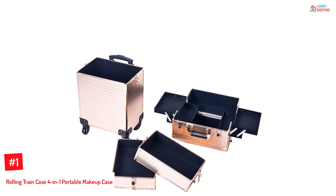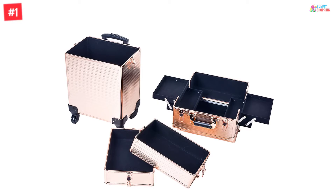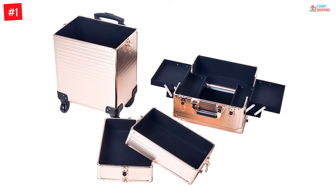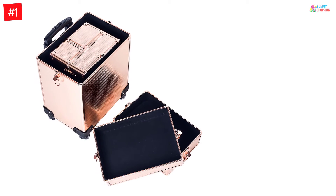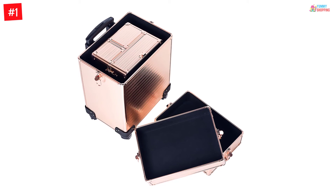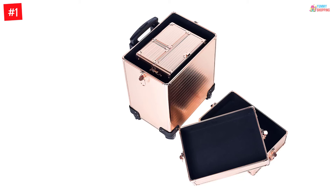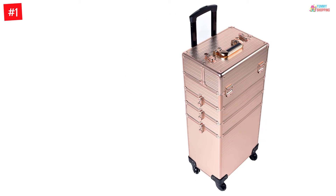At Number 1. Rolling Train Case 4-in-1 Portable Makeup Case. The Rolling Train Case is available in black, rose-golden, and silver color. When you receive this package, don't be afraid of the missing top section — it is hidden inside the bottom section. You can use this trolley in four different combinations from small to large size. It is a 4-in-1 versatile trolley with separate compartments to hold all the cosmetic items.